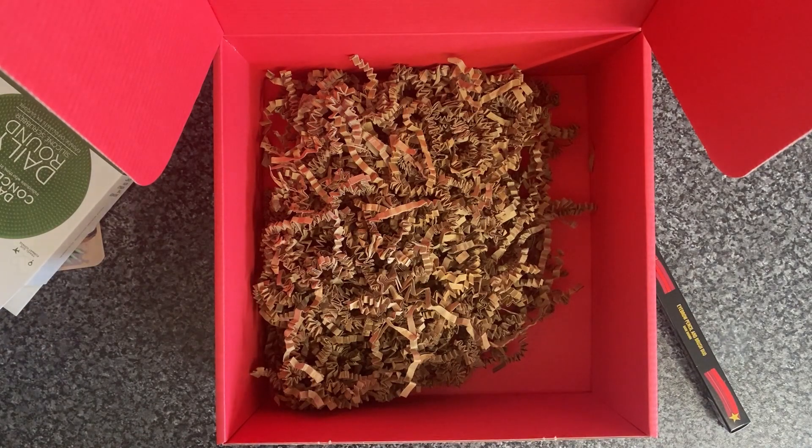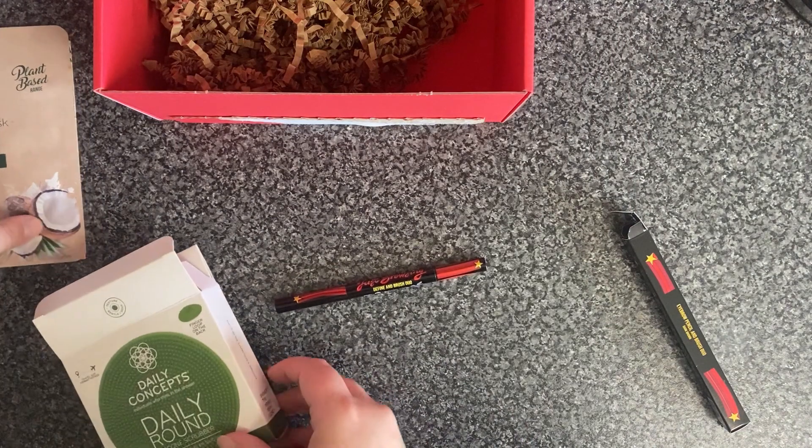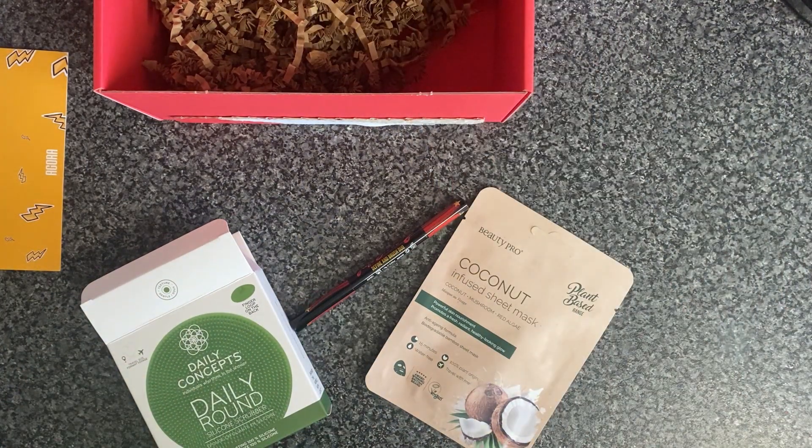So that is what is in the Lucky Dip. I will go and find out the pricing of things but I think that's a bargain for £5.